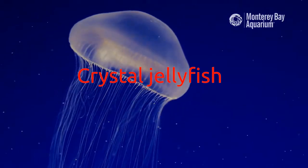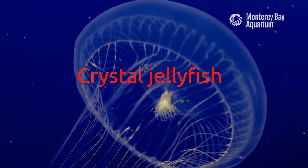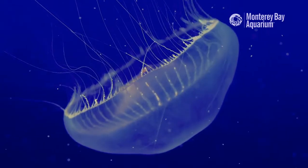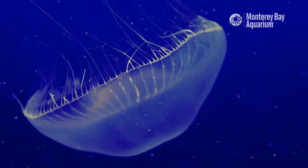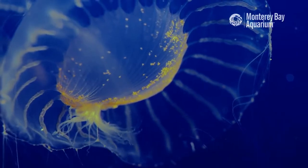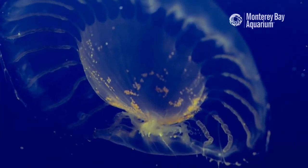Crystal jellyfish: In the waters off North America's West Coast lives the crystal jellyfish, a species that is completely colorless and has up to 150 delicate tentacles lining its glass-like bell. This gorgeous jellyfish looks crystal clear in daylight, but the transparency belies a brighter side. According to the Monterey Bay Aquarium, crystal jellies are brightly luminescent, with glowing points around the margin of the umbrella.